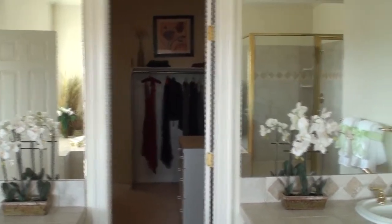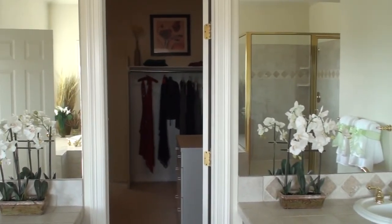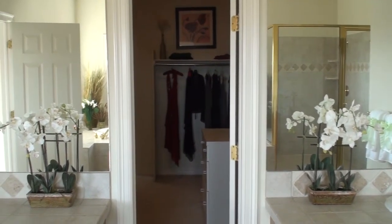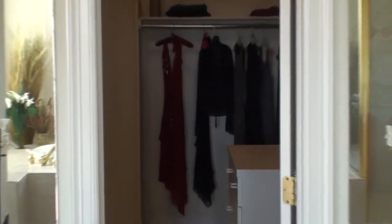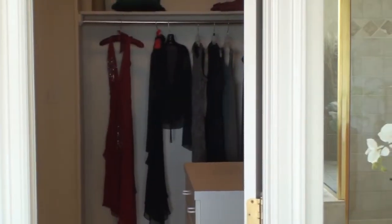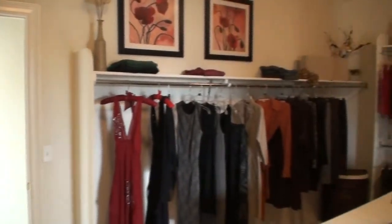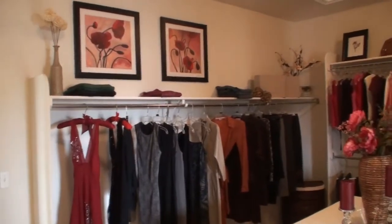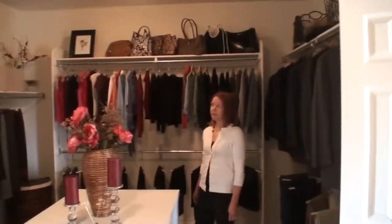Now we're looking at the closet. Heli told me that when she first came here, this closet was totally empty. And look at this — we've got some nice clothes hanging here loosely, so it still gives a sense of having a lot of room, but you can actually feel like this could be your closet. There's even a little art in here, which you don't really think of in a closet, but it definitely created some nice color instead of a blank wall.